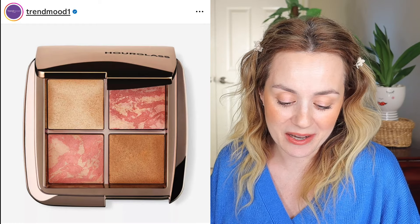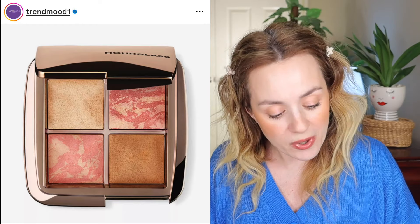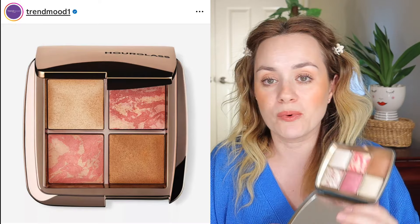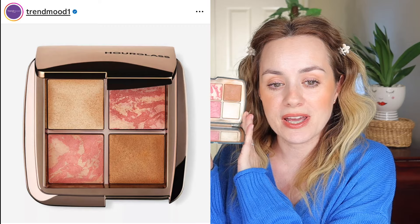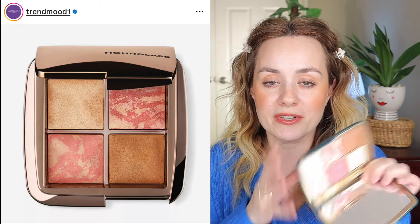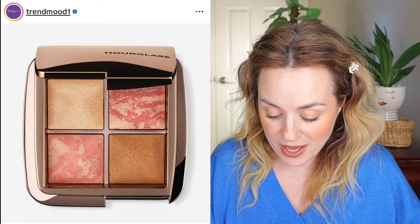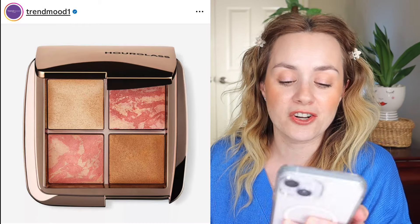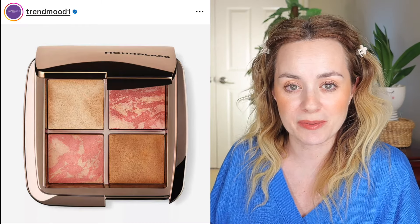This is the Hourglass Ambient Lighting Palette. I do have the Jellyfish palette, but this new palette has four powder products — two blushes, one bronzer, and one highlighter. The blushes I have are more mauve and pink, the bronzer looks similar, and the powder I'm sure is one of their nice powders that everybody really enjoys. This really caught my eye and I love the aesthetics of the packaging — it's nice and beige and very compact.